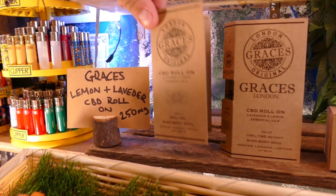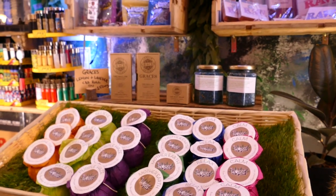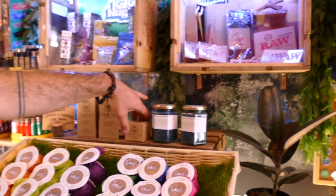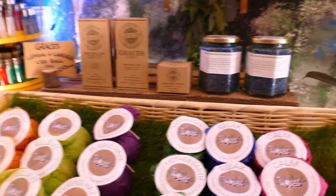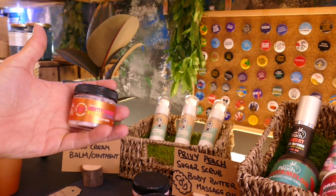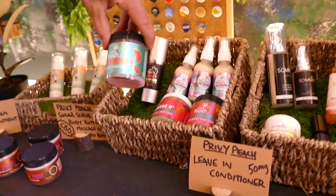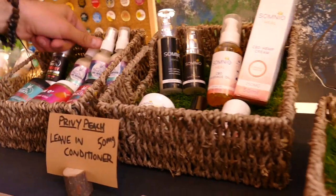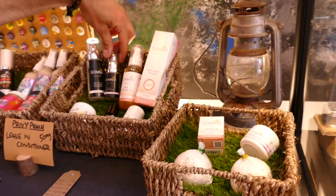Graces is another company from London — really love their products. This is a little mini roll-on with CBD infused into it, lavender and lemon. Customers are buying it for things like headache treatment. They do two strengths on the roll-on: 250 milligrams or 100 milligrams. They also do a little body bomb — great if you've got anything from dry skin to arthritis. We've also got body butters from Privy Peach — they're from America and market products towards women but anyone can use them. It's a hemp body butter and they've also got sugar scrubs for exfoliating.